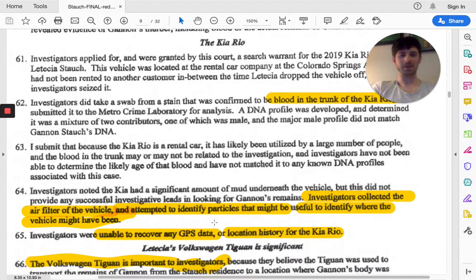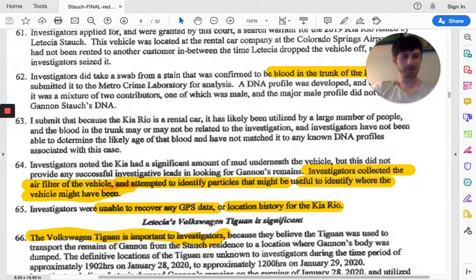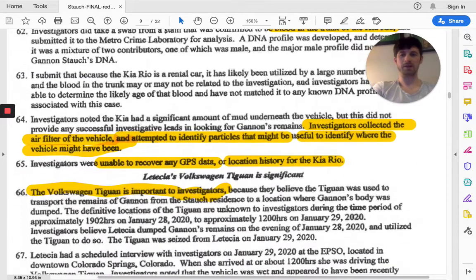Just some of the interesting things you see with investigators and what they do — they actually collected the air filter of that vehicle to identify particles that might be useful to identify where the vehicle might have been. They were also unable to recover any GPS data and location history, but they definitely searched that possibility. They really focused on the Volkswagen Tiguan though, because they believed that was the vehicle used to transport the remains of Gannon.